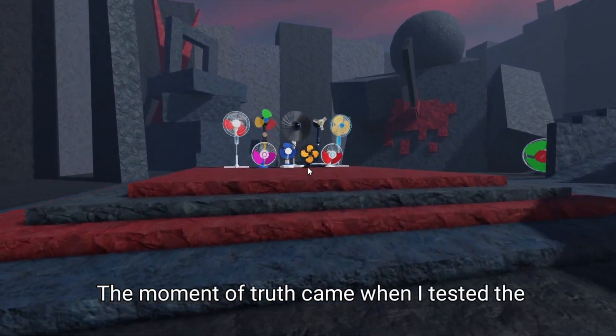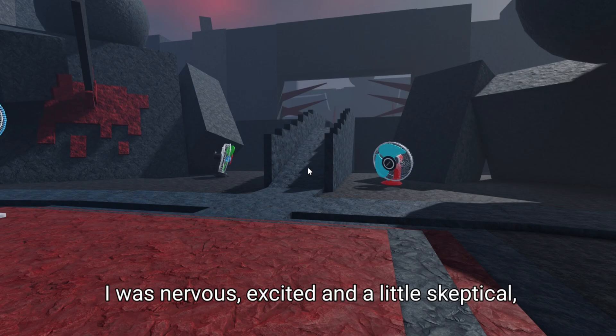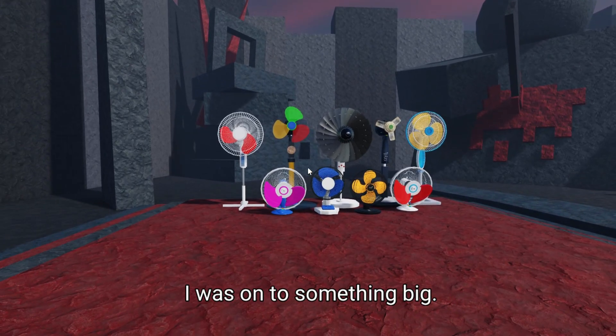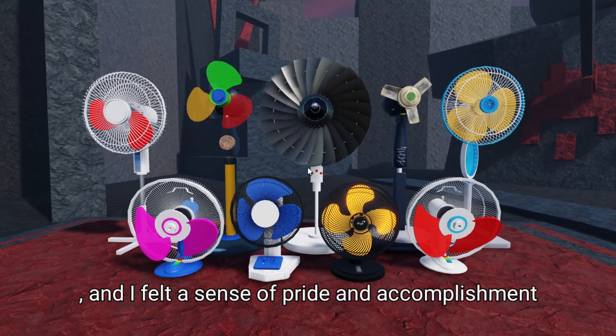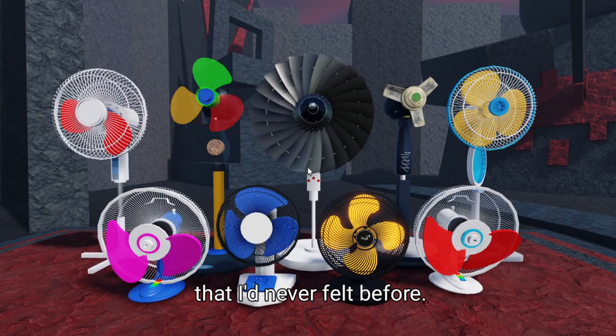The moment of truth came when I tested the device for the first time. I was nervous, excited, and a little skeptical. But as soon as I turned it on, I knew that I was onto something big — the fan started spinning, the lights turned on, and I felt a sense of pride and accomplishment that I'd never felt before. It was a truly surreal moment that I'll never forget.